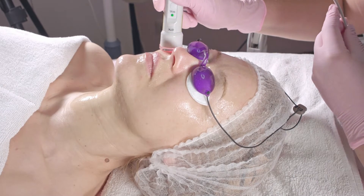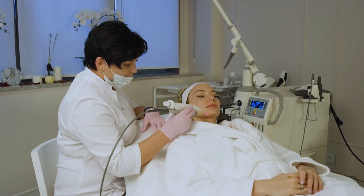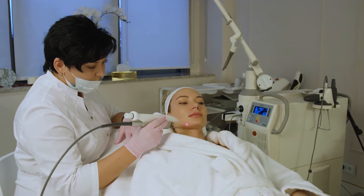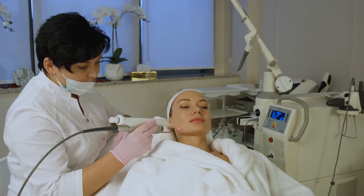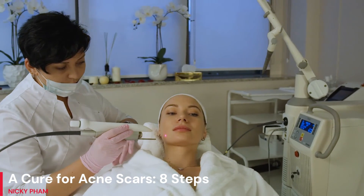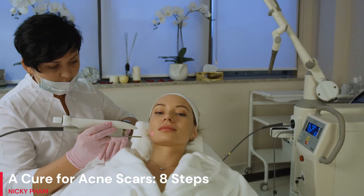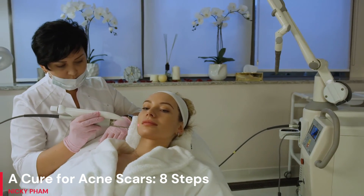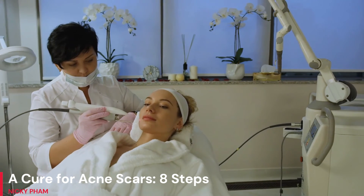Step 8: A chemical peel is another option. Something like dermabrasion, but with one key distinction: chemical peels are used to remove the outer layer of skin rather than mechanical ones. Due to the potential for adverse reactions to the chemicals used, this is not a technique recommended for everyone.